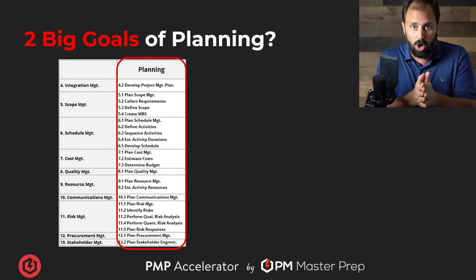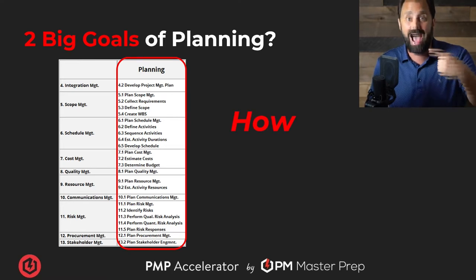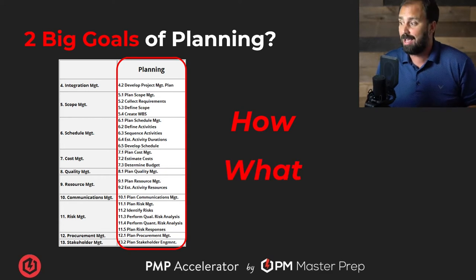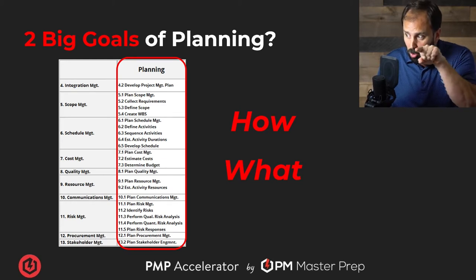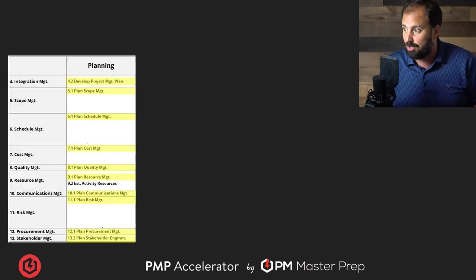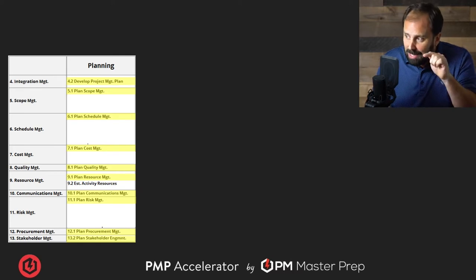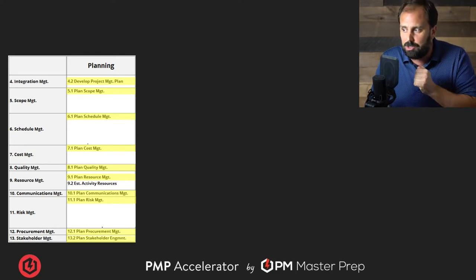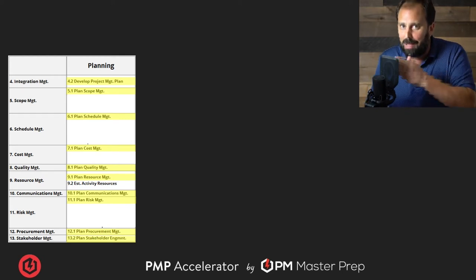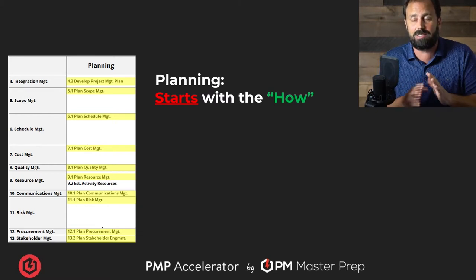What is the goal of planning? There are two of them — they break down to two little words. First, 'how': how we go about and lead this project from all the different facets. And second, 'what': what are we actually trying to accomplish? How and what. Now watch that list of 24 processes — I just took a bunch of them away. All those in the middle.